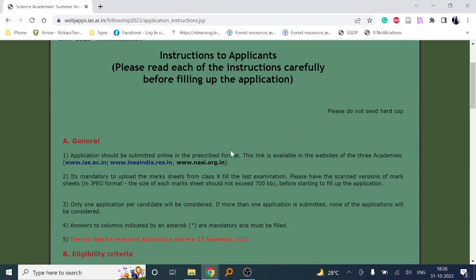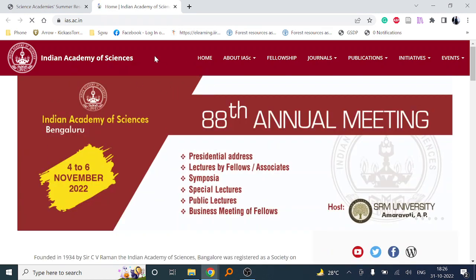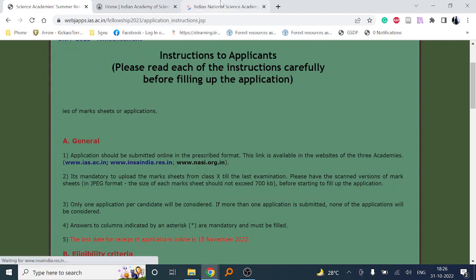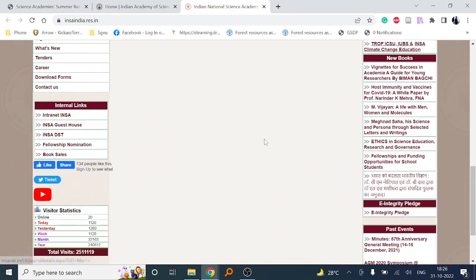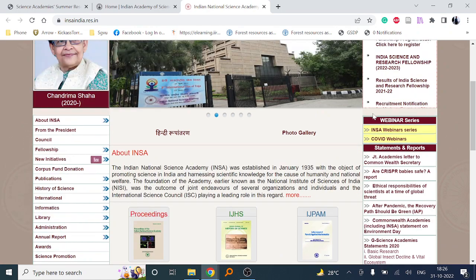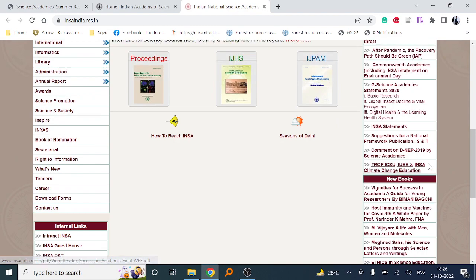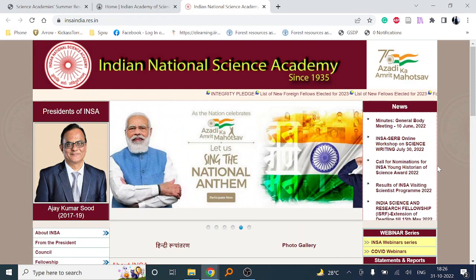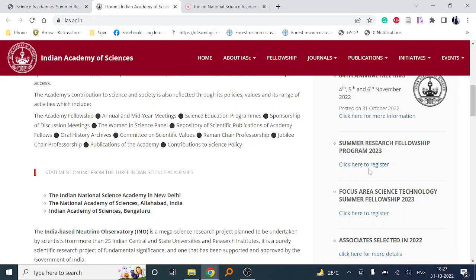These are the governing institutes. You can see here the Indian Academy of Sciences, which is one of the best labs in India, and another is the Indian National Science Academy. You can find information on their websites about the program.